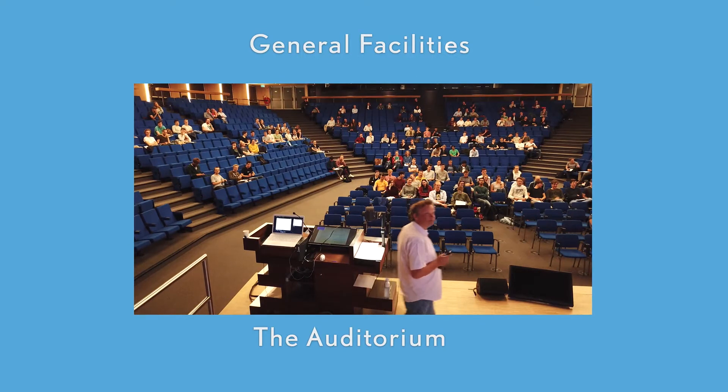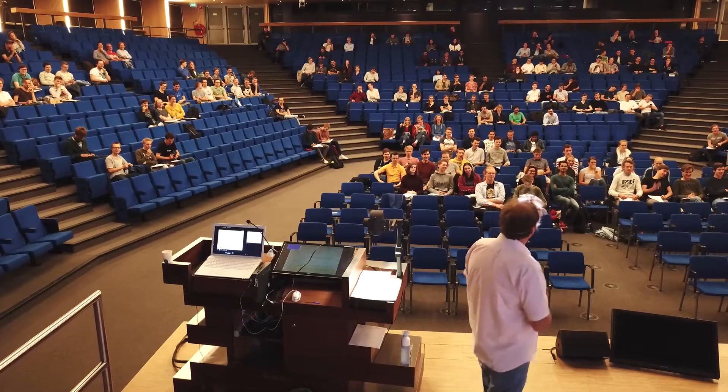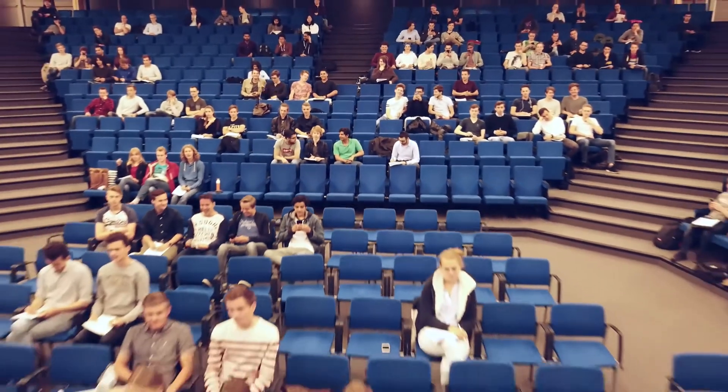The Auditorium. The Aula Congress Center Auditorium with 1,000 seats.